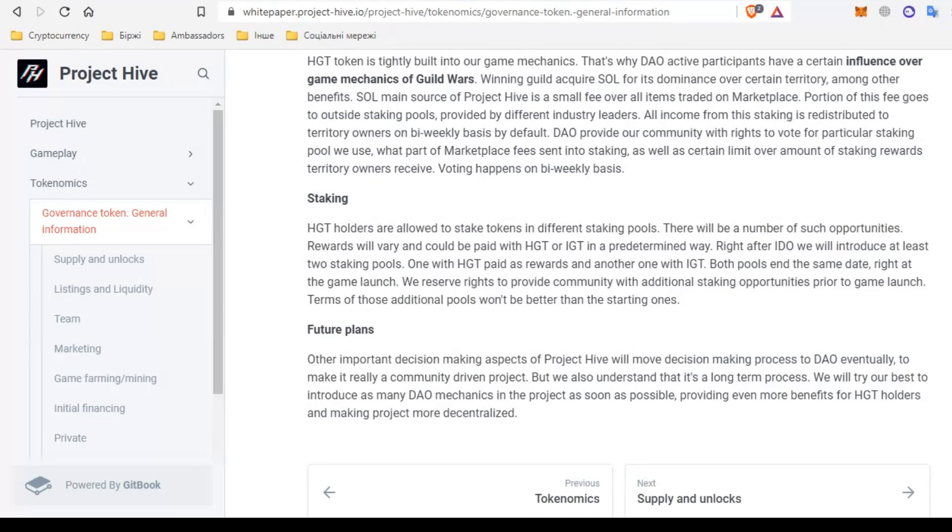Those who own HGT tokens can stake in different pools — rewards will vary and may be paid using HGT or IGT in the specified manner. The team will provide additional staking opportunities to the community prior to the launch of the game, though the conditions of these additional pools won't be better than the original ones. Project Hive plans to introduce more DAO mechanics so that the project can be managed by the community. This will lead to greater decentralization and token holders will have a much greater advantage over others. It won't be possible to do it right away but the team is doing everything possible to speed up this process.